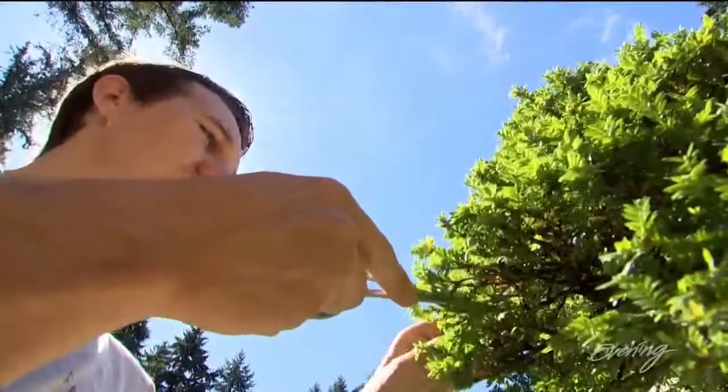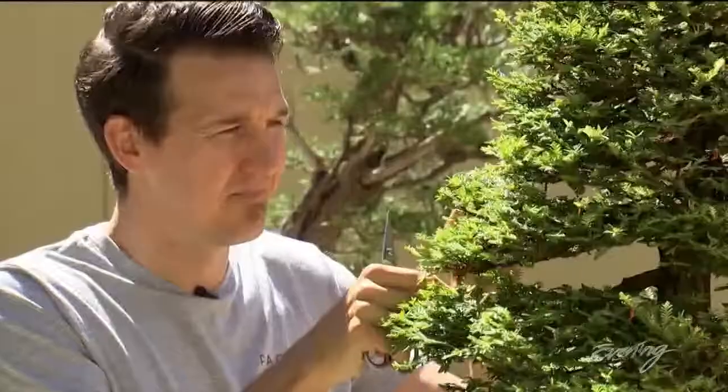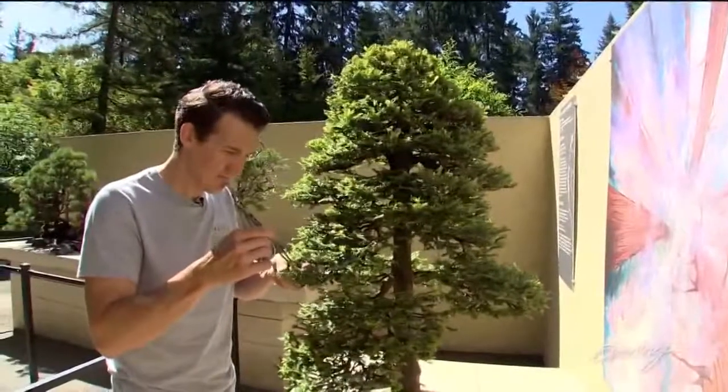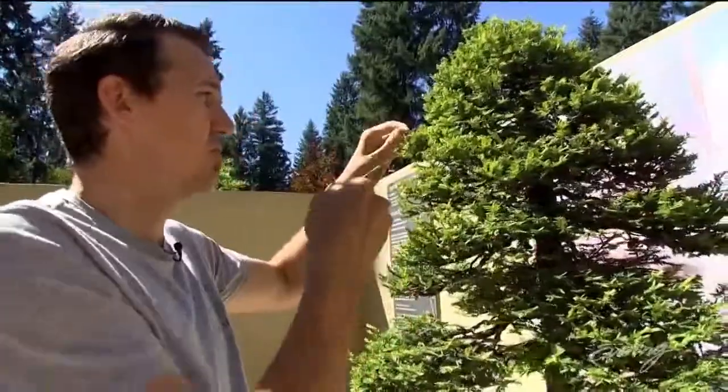They respond to your attention. Aaron Packard, the curator of the Pacific Bonsai Museum, began practicing this ancient art form in his teenage years. And then it turned into a hobby, which turned into a passion, which turned into a career.